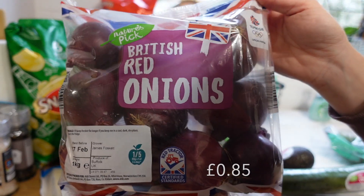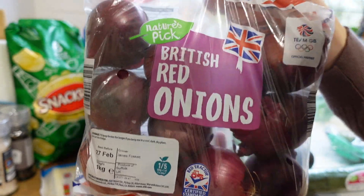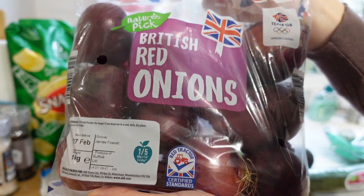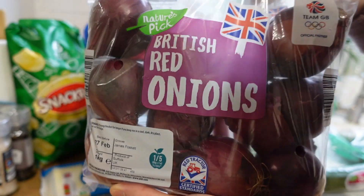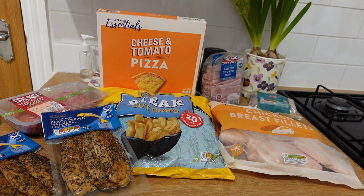A bag of red onions — not for lunch but for that Greek dinner. Onions last so long, I put them under the cupboard and they don't go funny, they'll last ages. Over here I've got all of the meat, fish, and frozen bits.